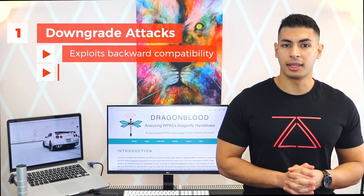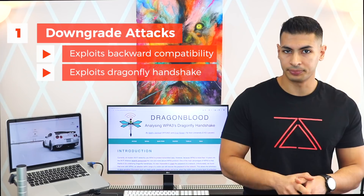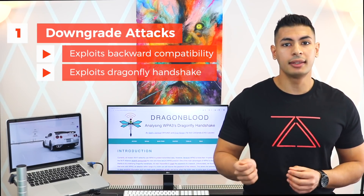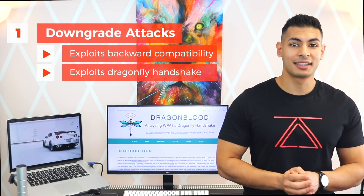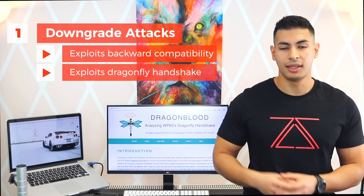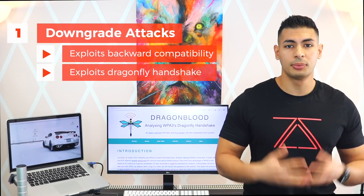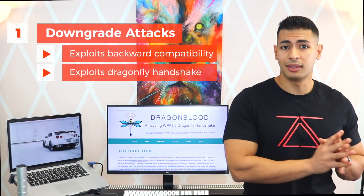The second downgrade method exploits the Dragonfly handshake itself — the handshake used in WPA3. When a device wants to connect to a WPA3 network, it sends a commit frame to the network indicating the security group it wants to use. Hackers can impersonate an access point and tell the client that they don't support this security group and to use a different one. Once the client uses a lower security group, hackers will be able to use the methods and tools they already know to get the key.